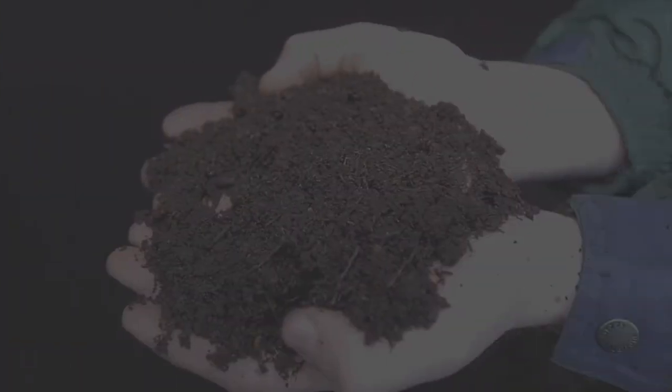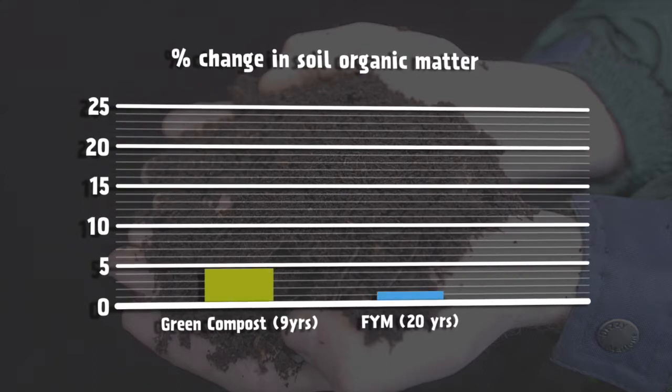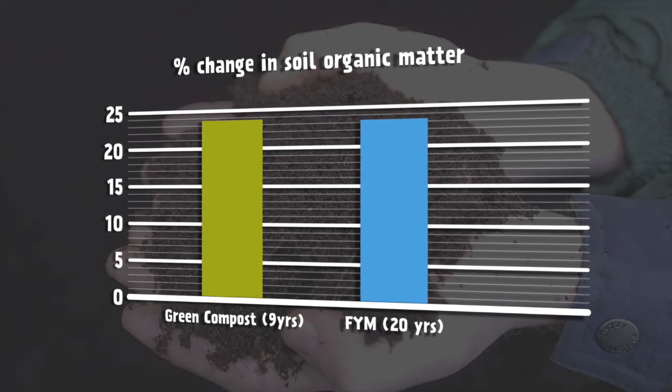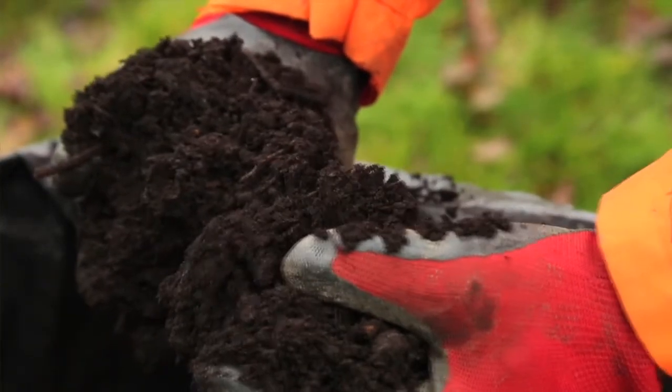The experiments also showed that compost produced the same level of change in soil organic matter levels as farmyard manure in half the time and using less material. This supports the theory that compost is more resistant to breakdown because of its higher lignin content.